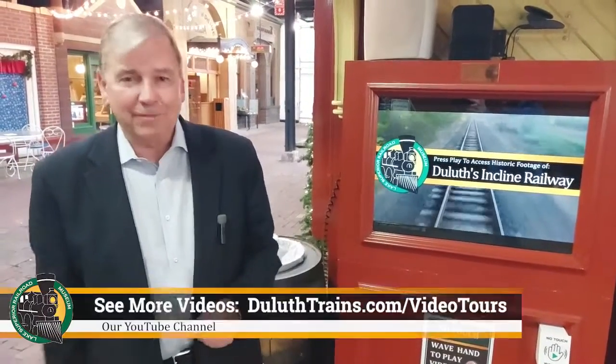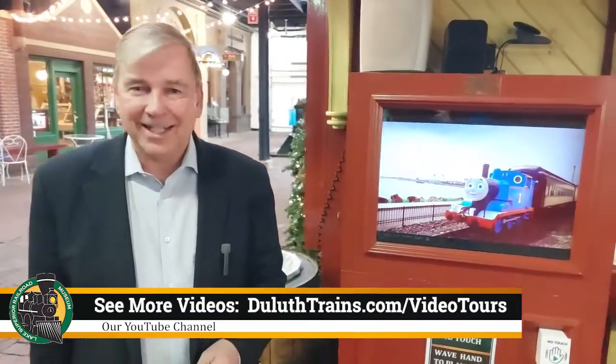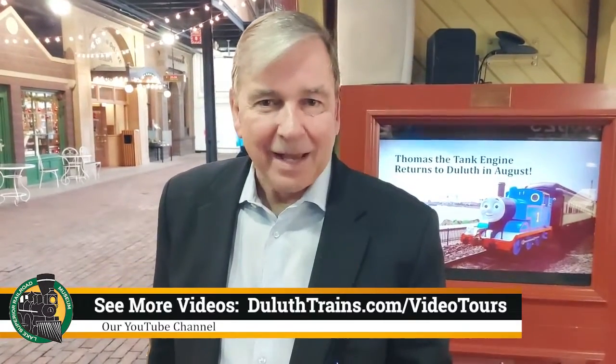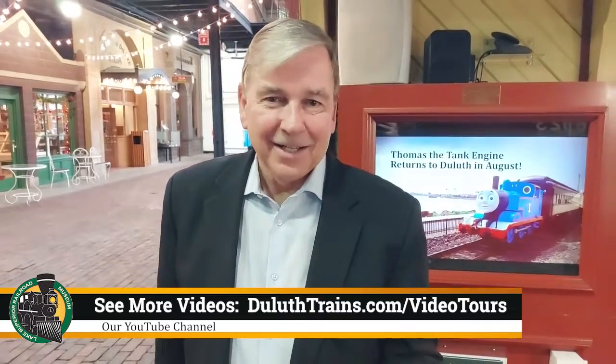One more of the exhibits you can see as a member of the Lake Superior Railroad Museum, or as one of our guests. We're open seven days a week at the St. Louis County Depot here in downtown Duluth. Tune in again, because we'll be issuing more and more of these video tours just for you. And when you do see them, like them and share them — that helps us a lot. In the meantime, as always, let's take care of each other.